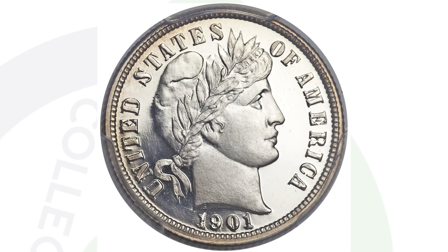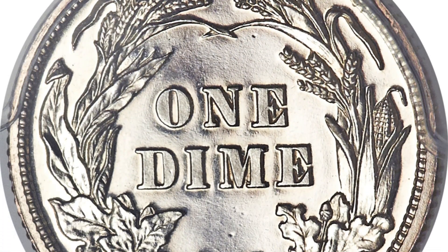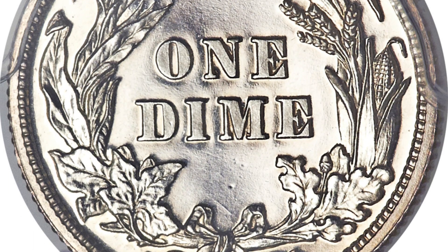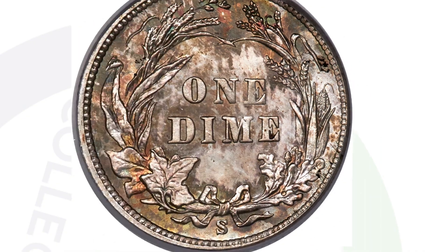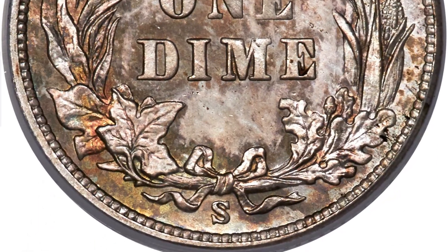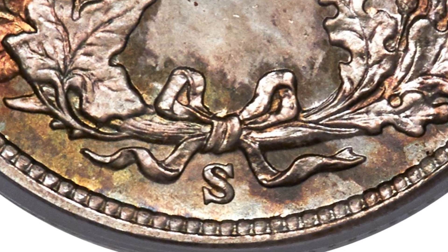Moving on to a coin that sold for over $8,000 — the 1901 proof silver Barber dime, graded by PCGS at Proof 67+ Deep Cameo. To have this coin in this condition is super rare, which is why it sold for over $8,000.